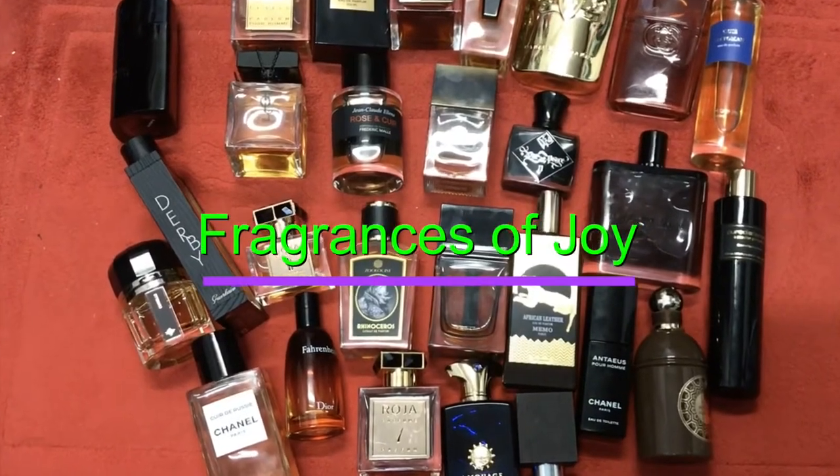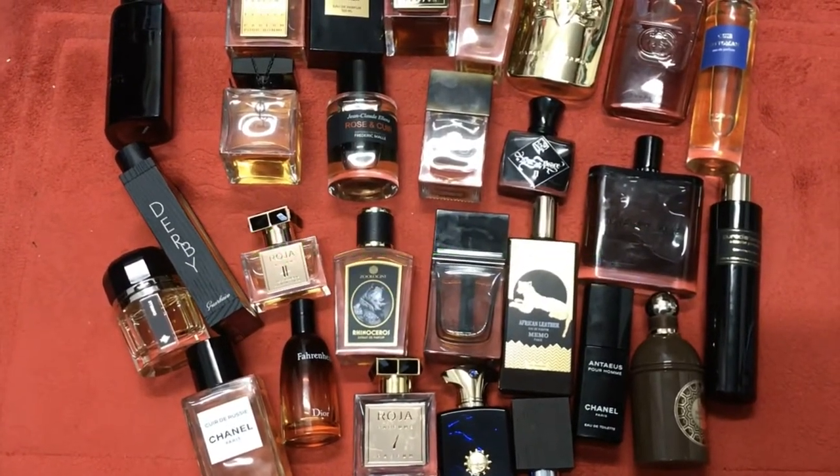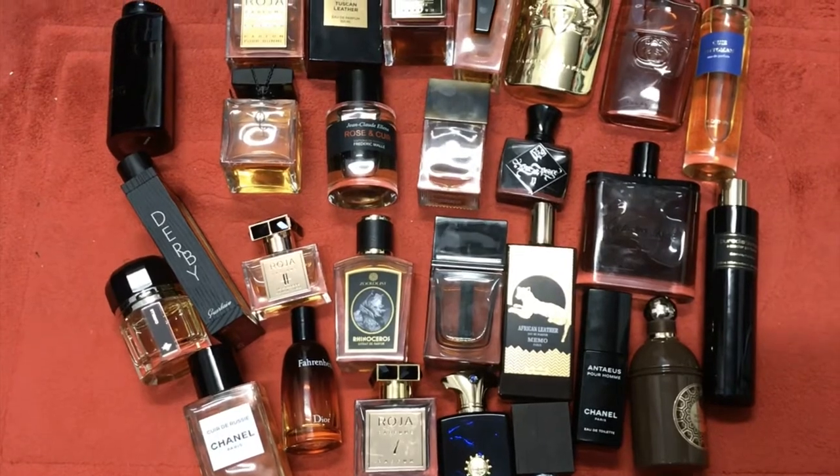Hi friends, welcome to Fragrances of Joy. This is my top 25 leather-based fragrances in my collection. Hope you all enjoy.